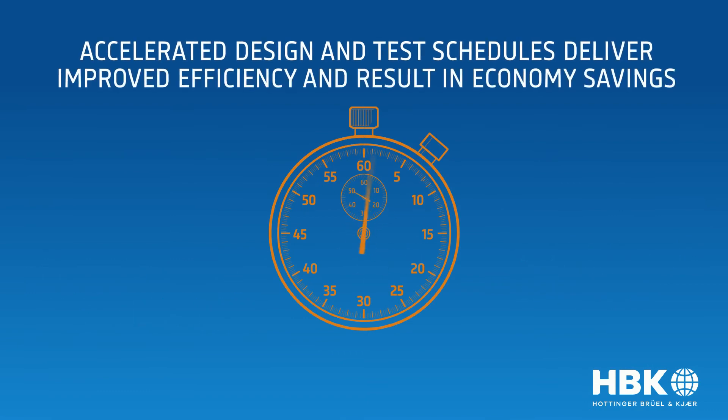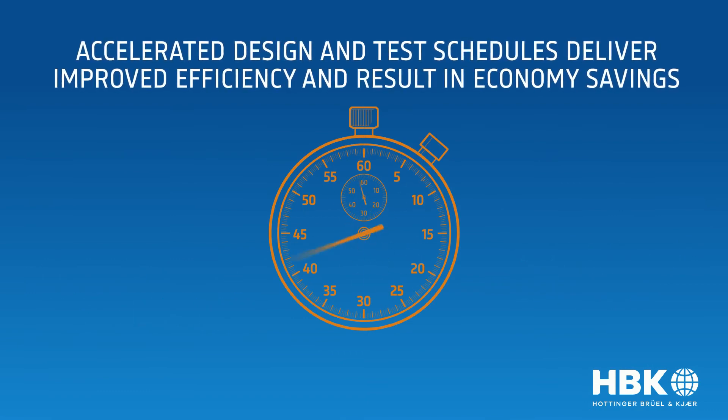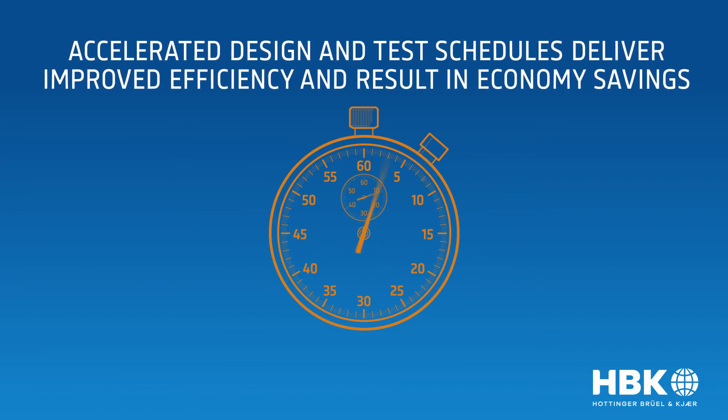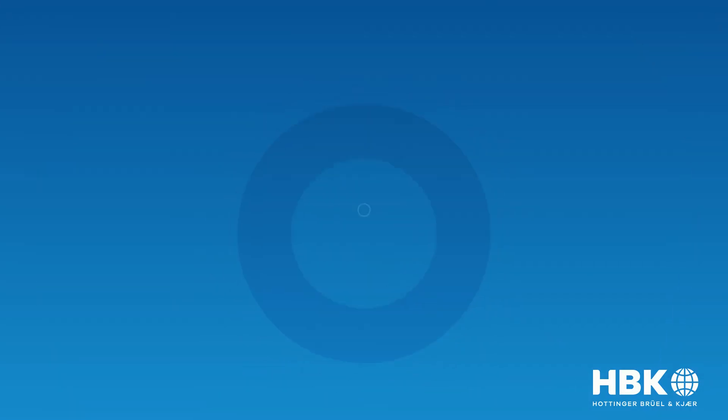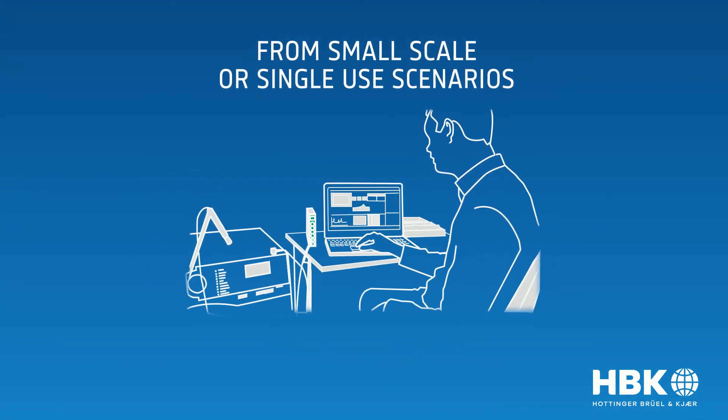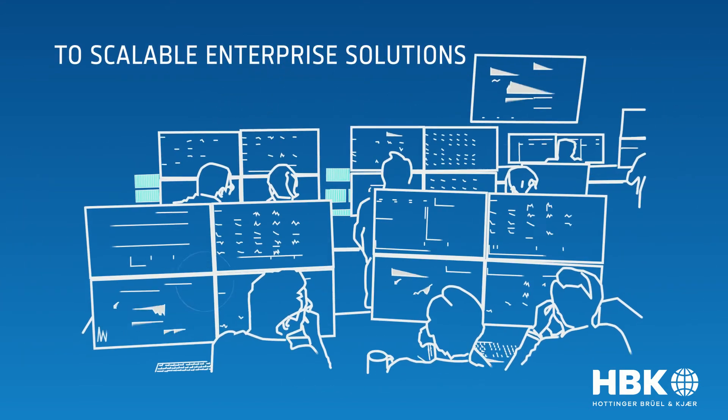Tessia delivers outstanding products through effective and distributed processes, real-time monitoring, dependable data analysis, and actionable insights. Tessia's scalable technology can accommodate local, small-scale projects and excels in globally deployed enterprise solutions.